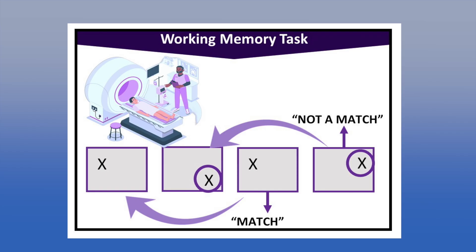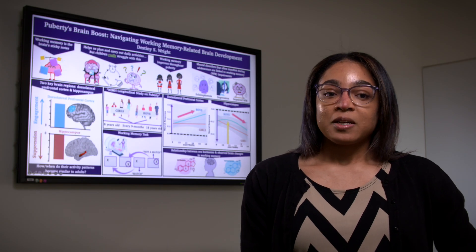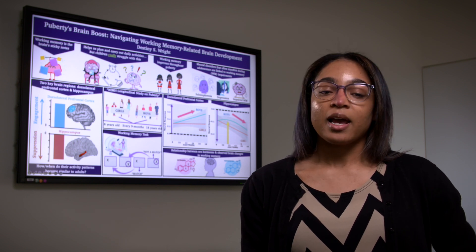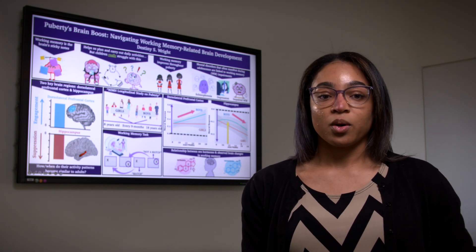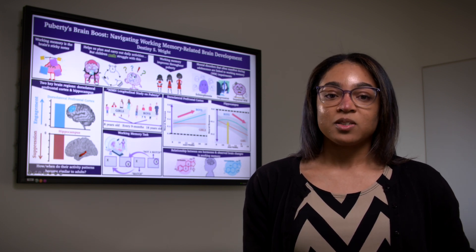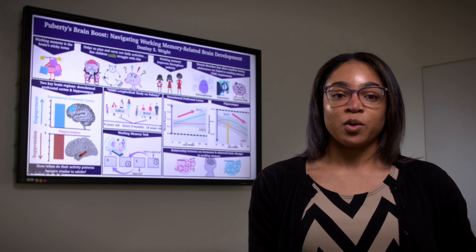In the task, children indicated whether the current X on the screen matched the position two X's ago. My goal was to examine the developmental patterns of the dorsolateral prefrontal cortex and the hippocampus in boys and girls across puberty, to determine if and when the activities in these regions became similar to adult patterns.